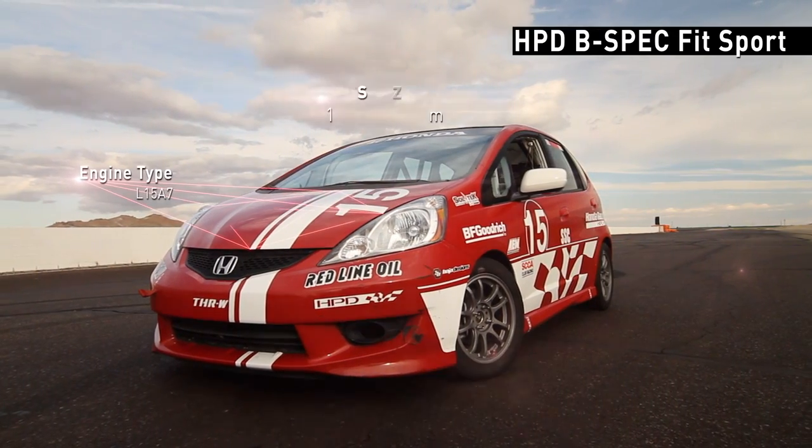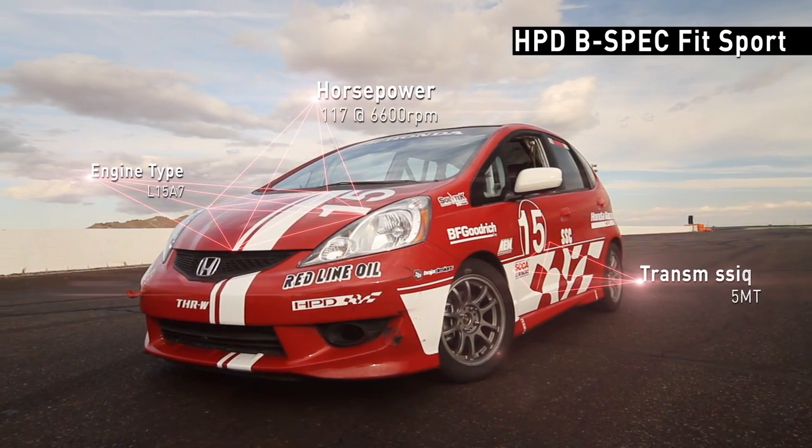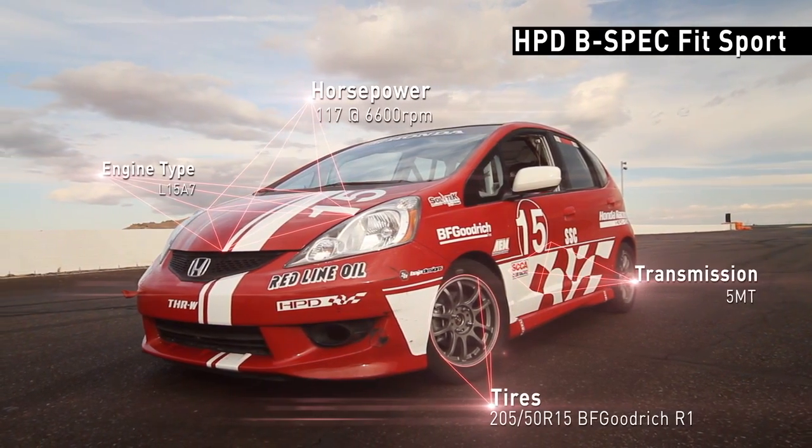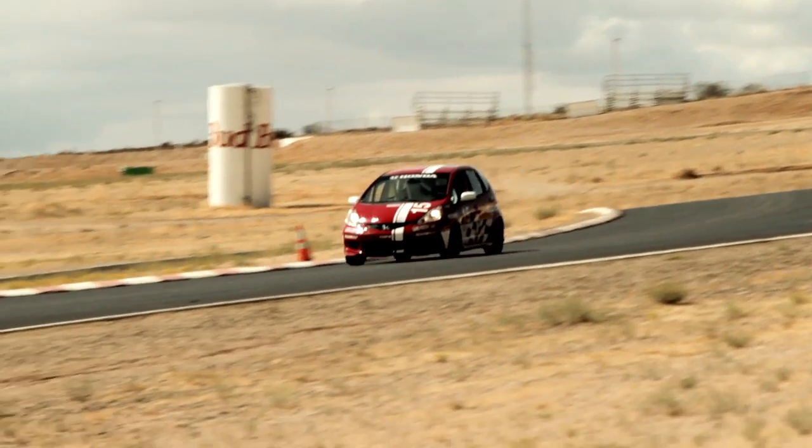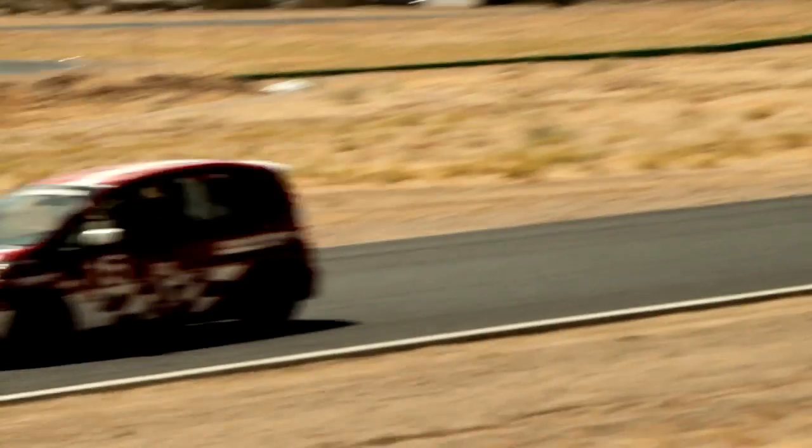We have a starter race car in the B-Spec Honda Fit. So instead of open wheel, if you want to do closed wheel sedan racing, a guy can literally take that car, build it himself, race it himself. He doesn't need crew. He doesn't need a whole lot of equipment.